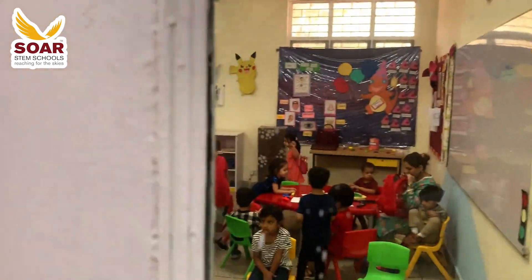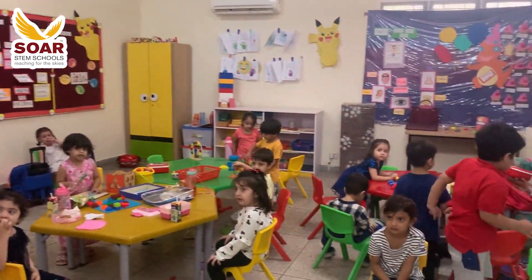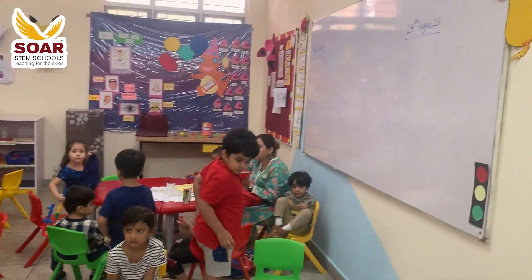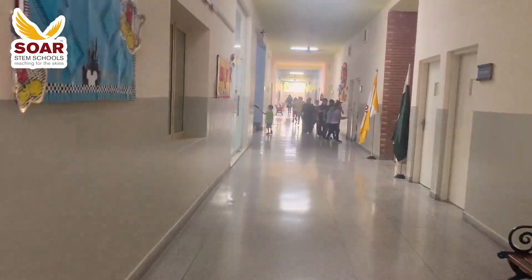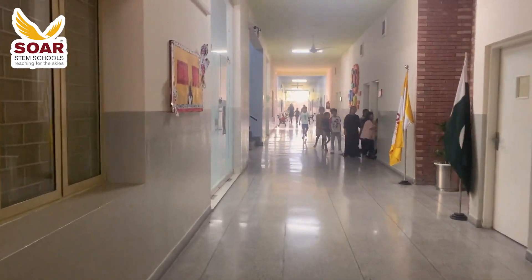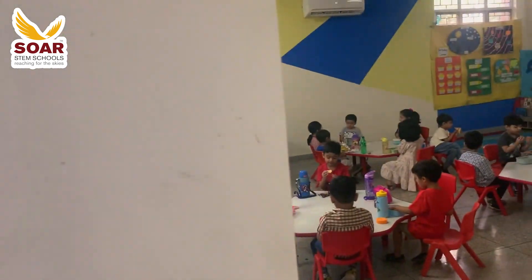Moving forward, we enter the realm of early years, where our youngest learners are filled with curiosity and joy. The classrooms radiate vibrancy, fostering an environment perfect for exploration. Let's continue our journey through the various sections of Playgroup.